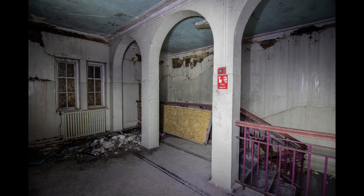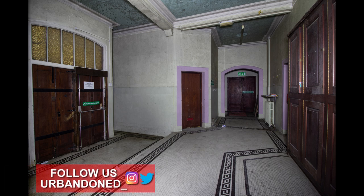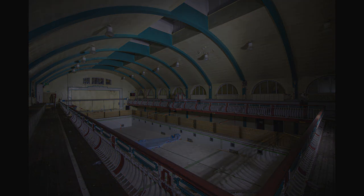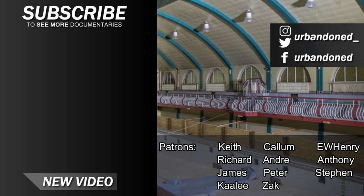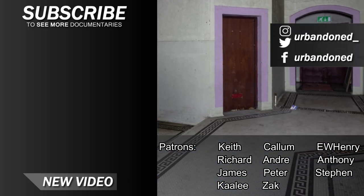If you enjoyed the video, feel free to like it and subscribe. Here are some of our photographs of the dark property — if you like the look of them, feel free to check out our Instagram page below, where we post images from our explores months before they are posted on YouTube. Thanks for watching. We hope you liked our coverage of the site. See you next time.